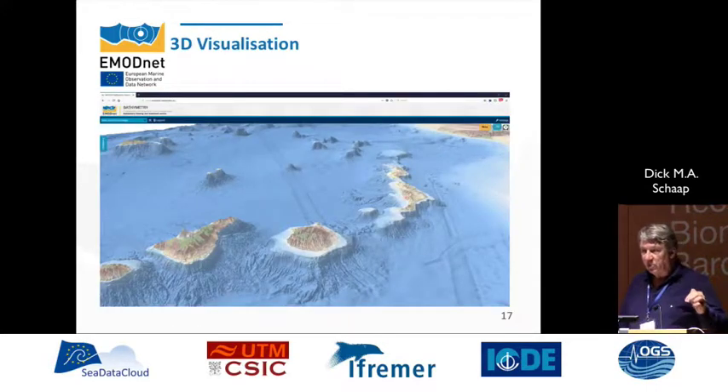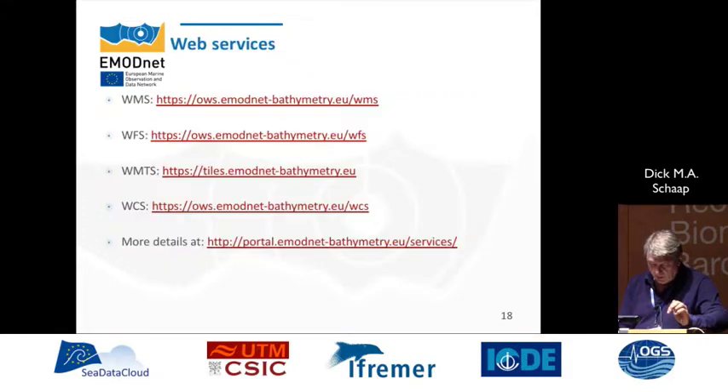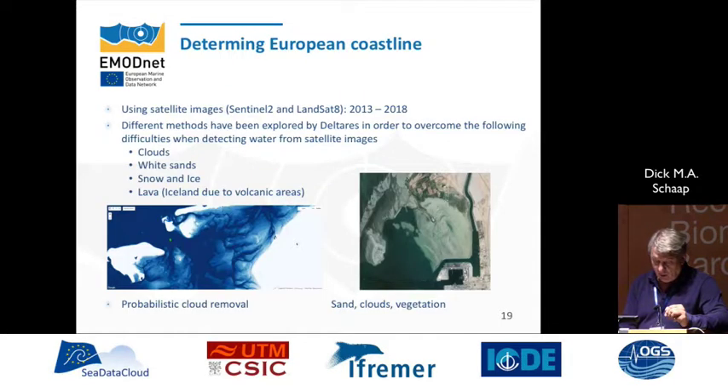Now we have the 3D visualization — this is a view of the Canary Islands, and it's really beautiful. If you play with this tool in the browser you can turn the features around and see much more of these sites. We also have web services, because these services are shared by many other portals. We have a cooperation with different portals and also with NOAA, who use it in their portal.